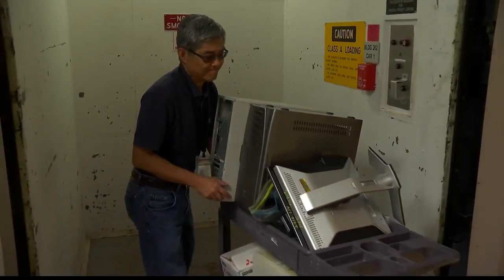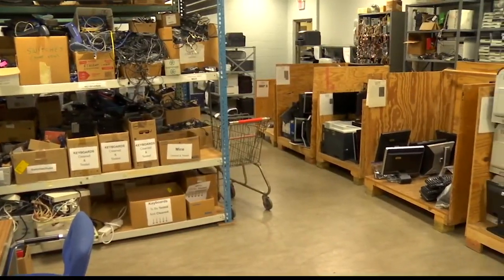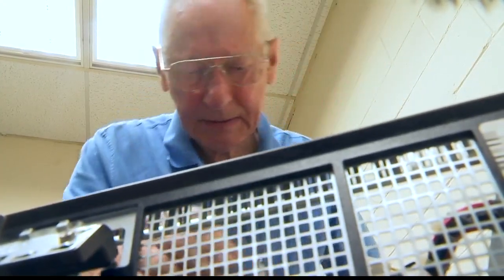Basically, they've got a computer they don't know the condition of. They plug it in, turn it on, and see what works and what doesn't — and that tells them how far they have to go. The donated hardware is hauled in from all over the Capital Region. They'll take it no matter what it is. If it's junk, they strip it down to the parts they can use.